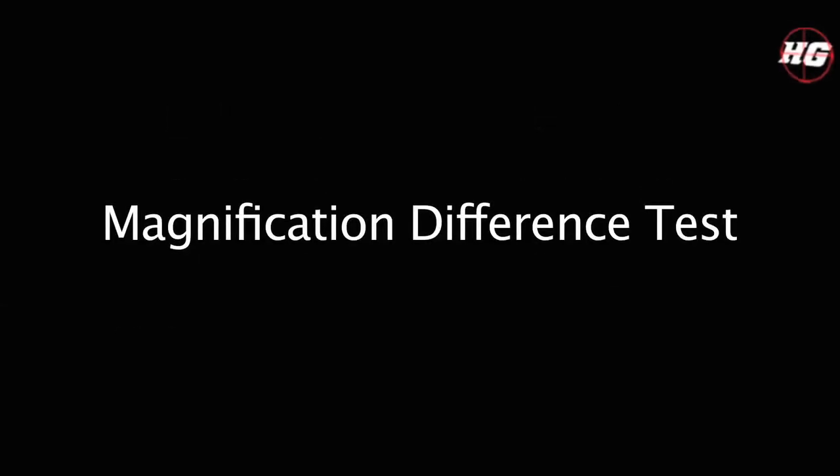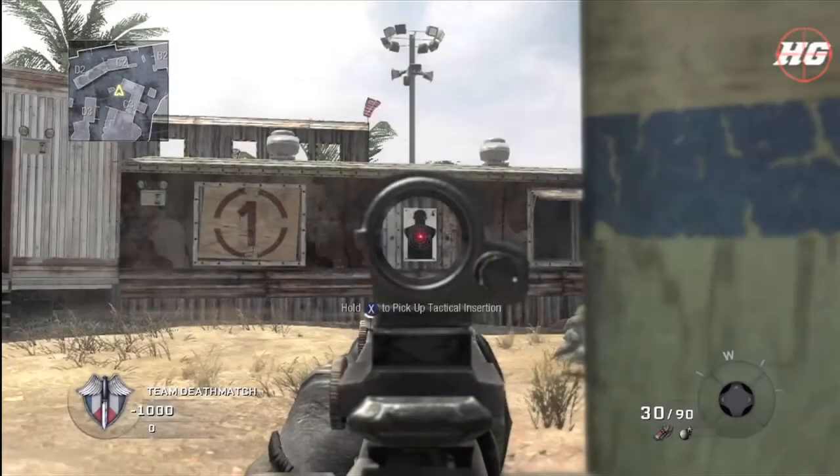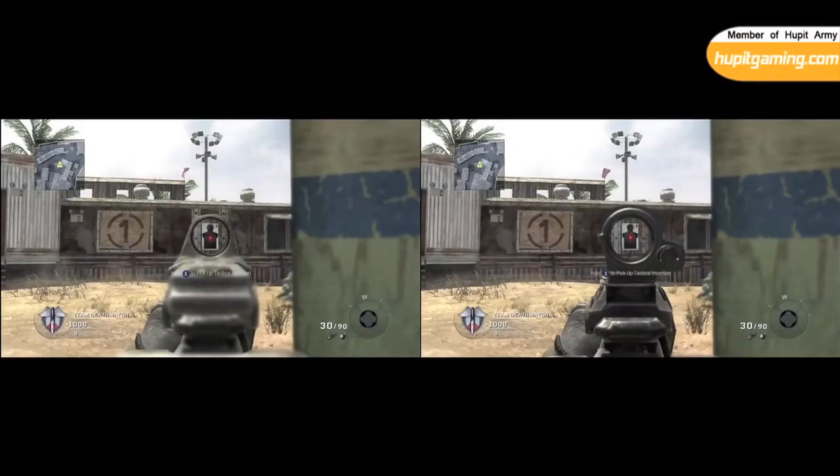Next is the Magnification Difference Test. This one was really easy — I just took two freeze frames, one with the red dot sight and one with the reflex, aiming at the same exact target from the same exact spot, and compared the two to see if one had more magnification than the other. This image is both pictures overlaid on top of each other so you can see any differences. You can see the difference between the red dot and the reflex sight itself, but the target looks exactly the same, so there is no difference in magnification. Here are both photos side by side.